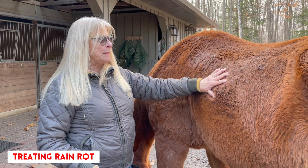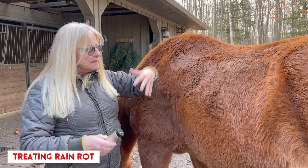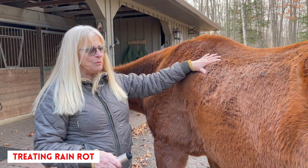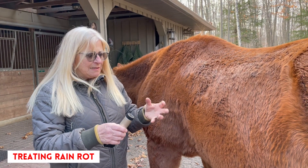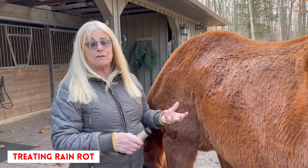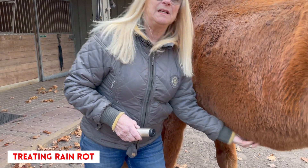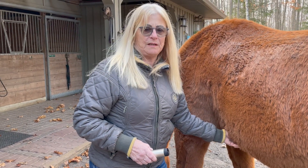He has had a skin problem over the last couple of years, partly because of his age. I believe his coat produces a bit more oil as a protective system, but throughout the winter and into the spring, that oil traps down at the skin level and starts to irritate it. He actually gets rain rot — not in the normal places horses get it, but down on his tummy.